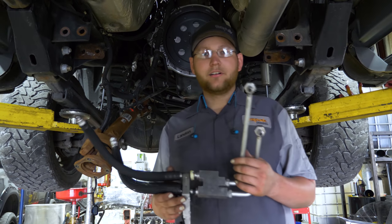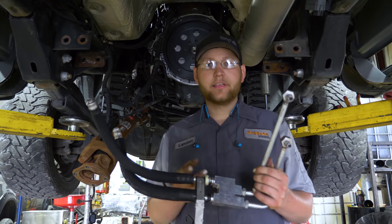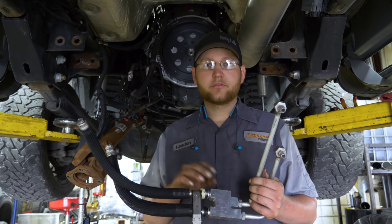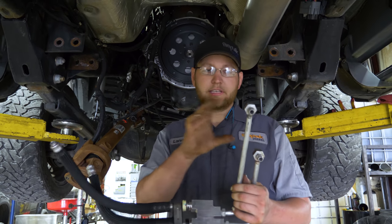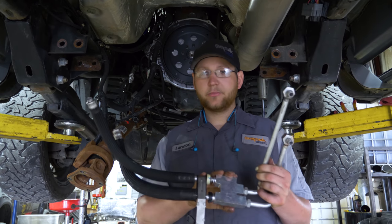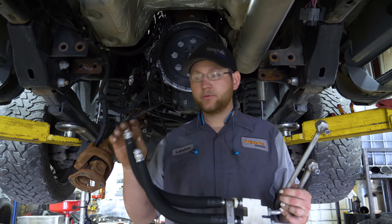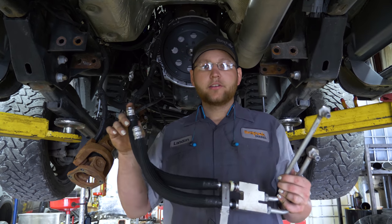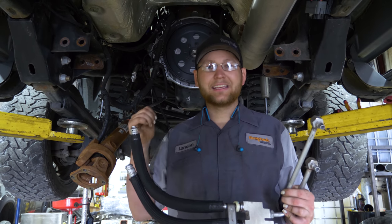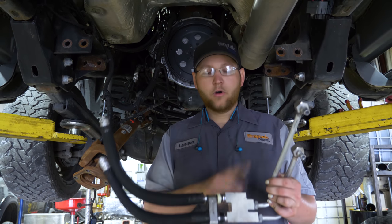So we have the 68RFE lines here. This is a 2013-plus which has the cooler bypass valve in it. We want to eliminate this on the cooler lines for the new transmission. The fittings for the 68 — this is where it goes in and we want to eliminate this. I'm going up above this flex piece and cutting off; I had to actually take a cut-off wheel and cut it as flat as possible to be able to get the crushed sleeve fitting onto the existing cooler line on the truck. Now it won't have to flow through the bypass valve.